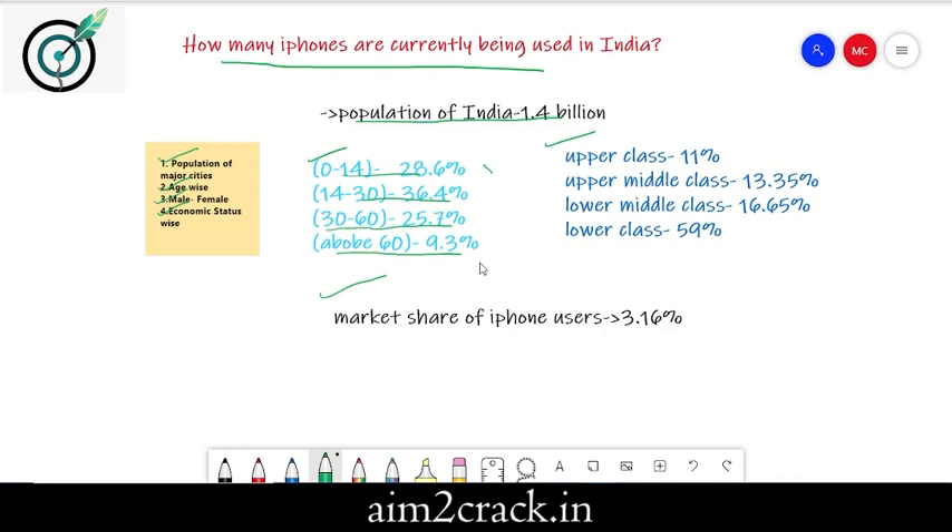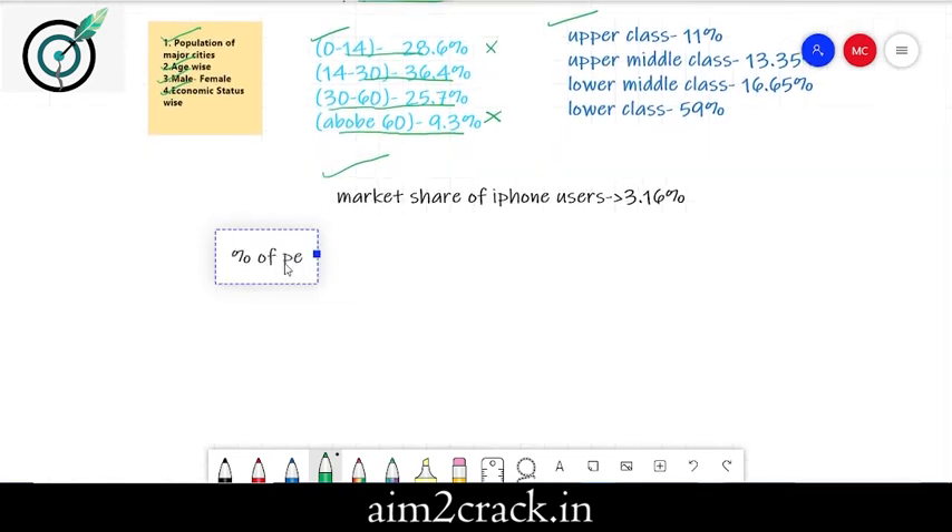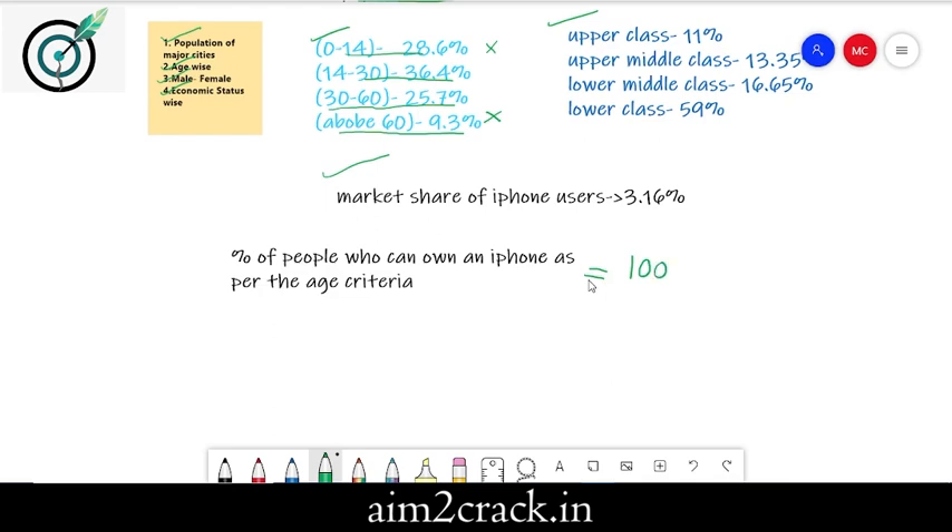Here, we are excluding people of age group 0 to 14 years and people above 60 years of age. So as per the age criteria, the percentage of people who can own an iPhone would be 100 minus 28.6% (for 0 to 14 years) and minus 9.3% (for above 60 years). This gives 100 minus 37.9, which comes out to be 62% of the population.